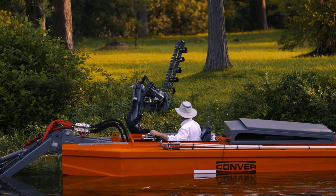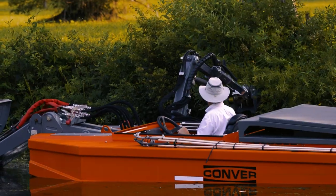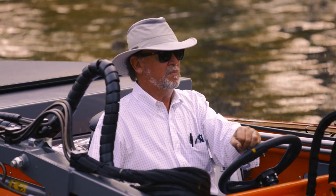The embankment cutting unit has an 8-foot boom reach and a 4-foot double-acting knife system with the ability to cut vertically or horizontally, depending on the need for the situation. Built with the operator and the environment in mind.